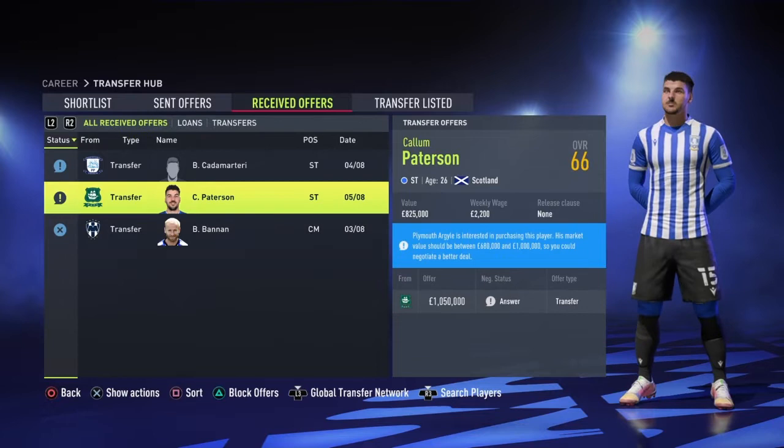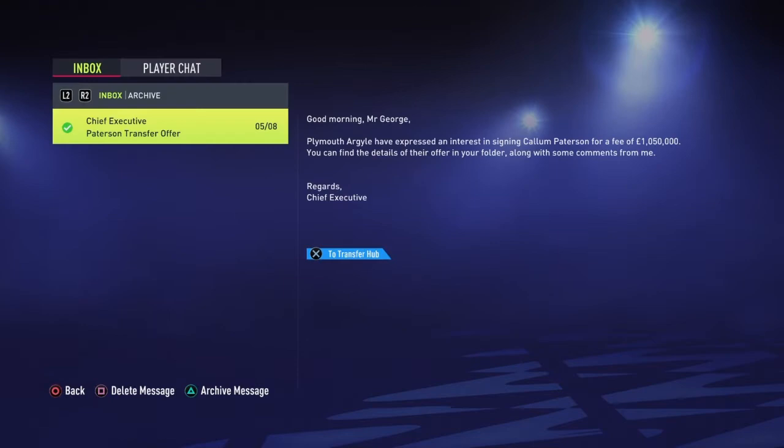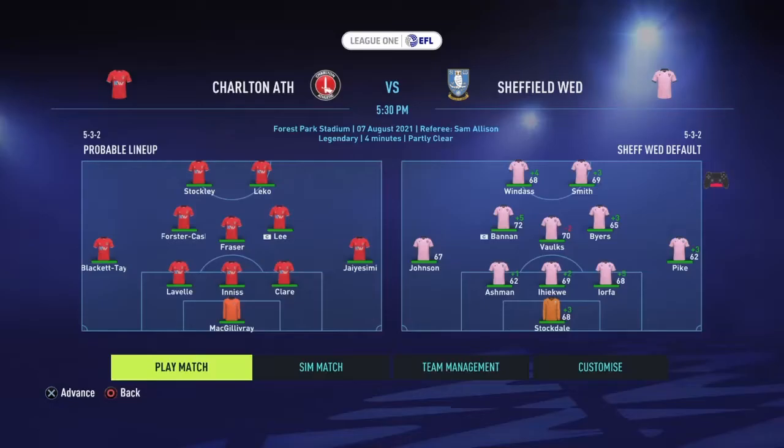The next clip is me selling Callum Patterson for a fee of around £1 million to Plymouth Argyle. That transfer does end up going through, so I just don't see Patterson really staying for much longer.